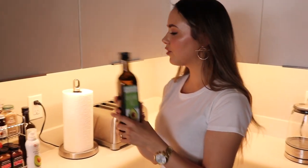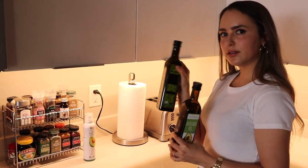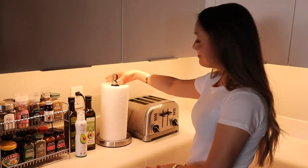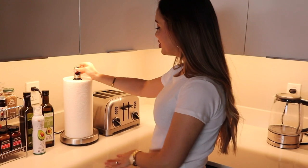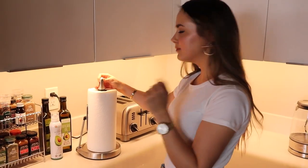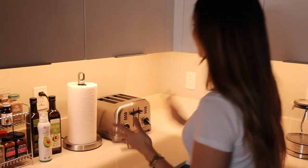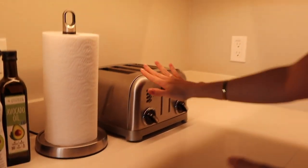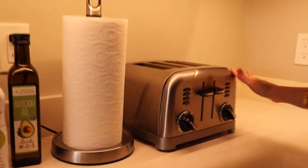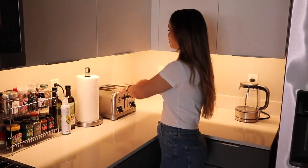Here we've got our paper towels on a Simple Human stand, which is really nice. And my toaster — I love my toaster so much! It's the Cuisinart brand, really nice and simple. I spent so much time looking for a toaster and I really like this one — you can put four slices in and it's just perfect.